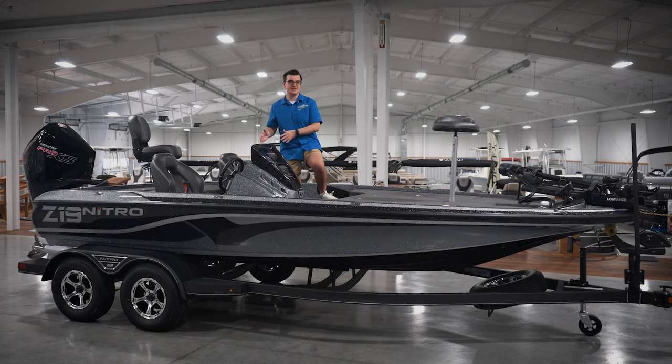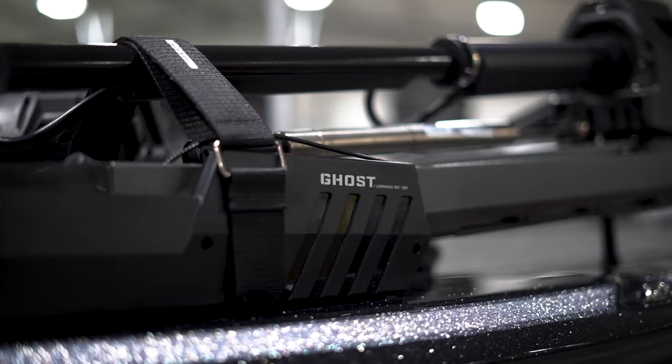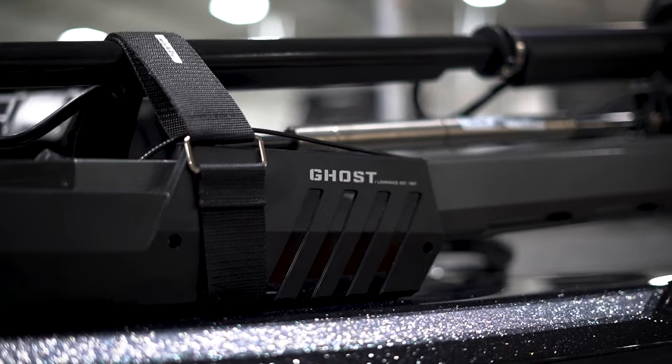Rounding out the electronics package, it also includes the brushless Ghost trolling motor with GPS anchoring technology. Next to Active Target, the Ghost is probably the most significant equipment feature on this boat.